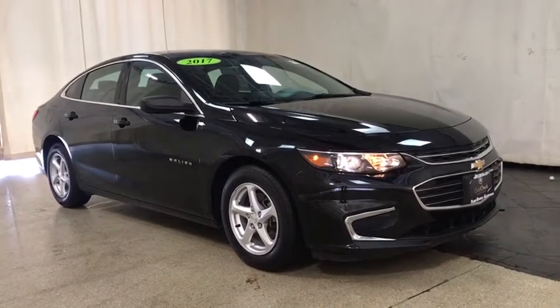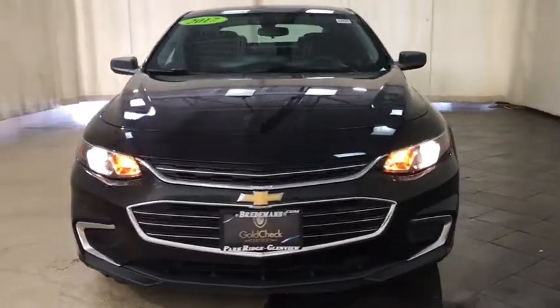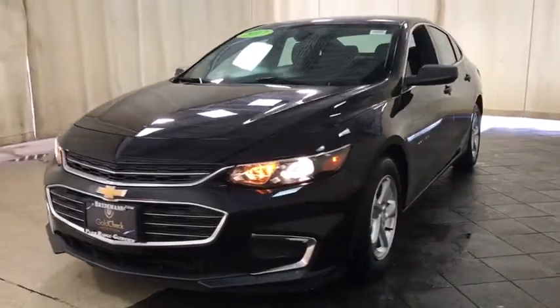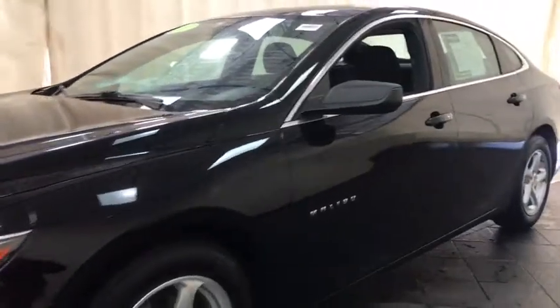Stop by and take a look at the 2017 Chevrolet Malibu, a combination of performance and fuel economy. The Malibu is a great commuting car. This vehicle has less than 20,000 miles.